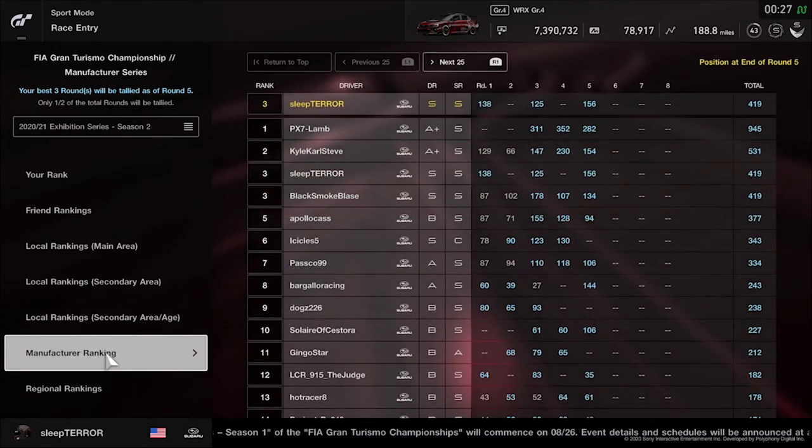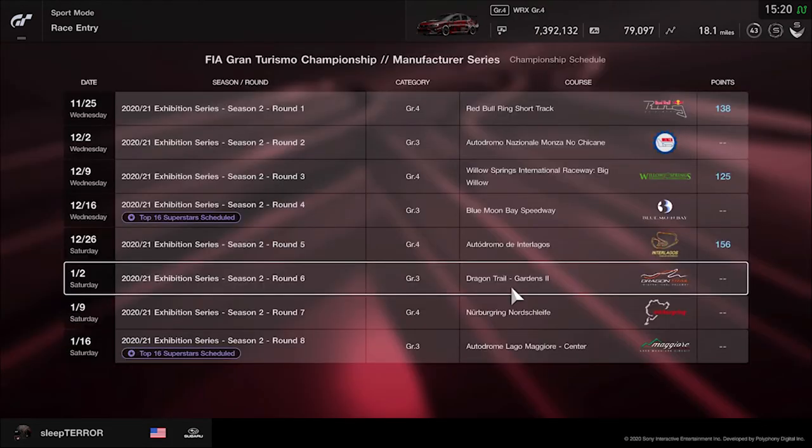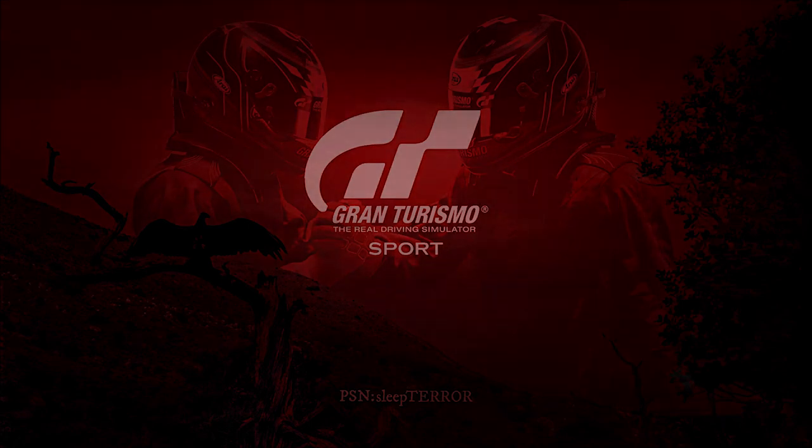Looking at the standings, we're tied for P3, fairly comfortably, though I suspect Apollo will continue gaining — he's also been in the Subaru for a number of seasons, as has Icicles Five. They're both on a bit of a tear. Popping over quickly to look at next week's race — it will be a Group 3 race at Dragon Trail Gardens Two. I'll have to do some testing to see if I want to do that one. We will be doing Nurburgring Group 4 of course. I've had some other ideas about video projects I'd like to do, so we may be peppering in a couple of those. That concludes our video today — thank you so much for joining me. Until next time, mask up, stay safe.